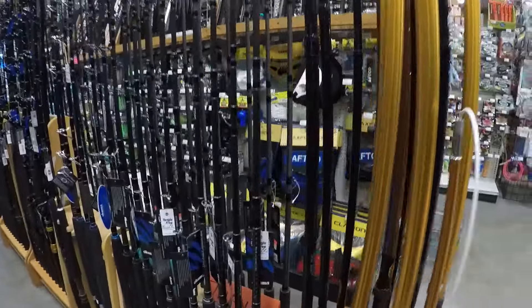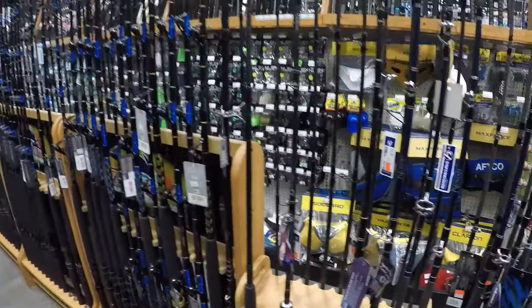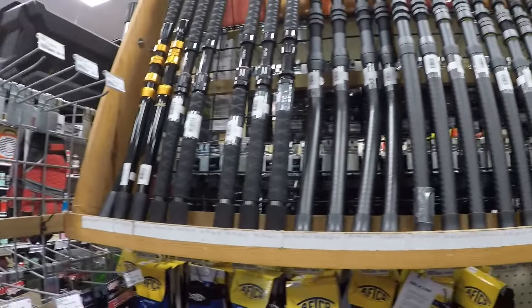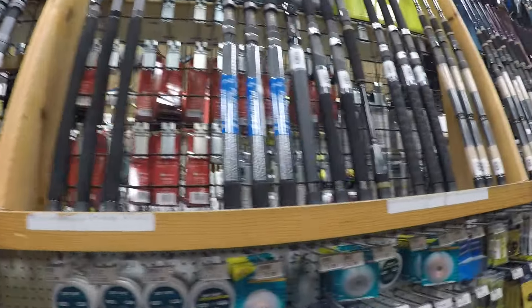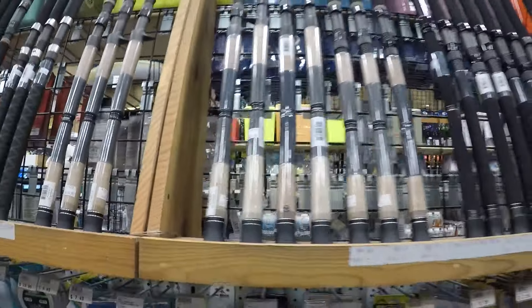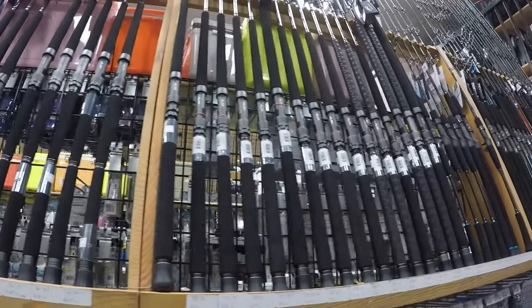And if you're looking for rods, they've got a huge selection here as well. They've even got Nomad travel rods, but mostly offshore. Up in the Okuma section you've got Makaira, PCH — all the different boat rods and trolling rods. Then you start getting into some of the surf and PCH inshore rods — pretty cool to see here in Texas. Then lots more PCH rods all the way down until you get to the rail rods.